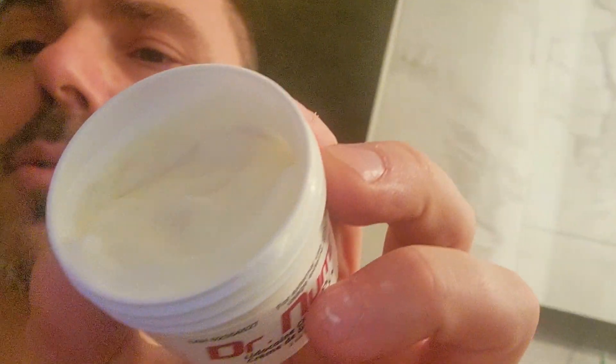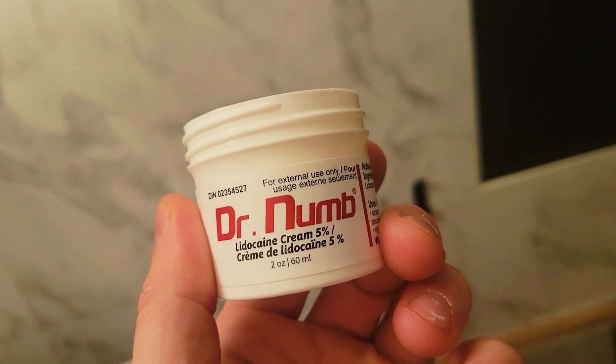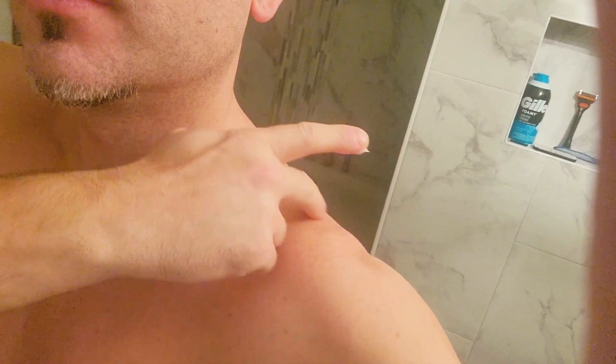On this video we're going to look at Dr. Numb ointment and cream. This cream helps you with sunburns, any aches and pains that you may experience. In my case, shoulder pain. So stay tuned for the whole video.